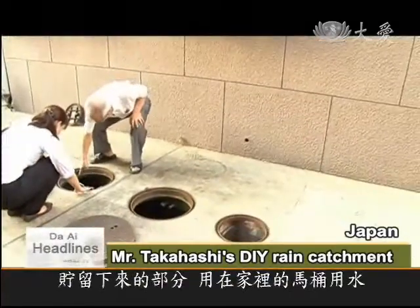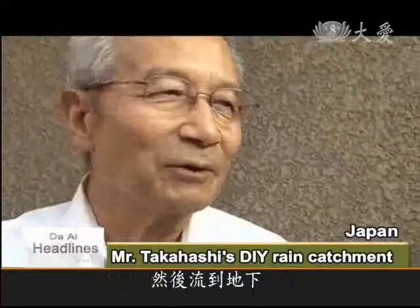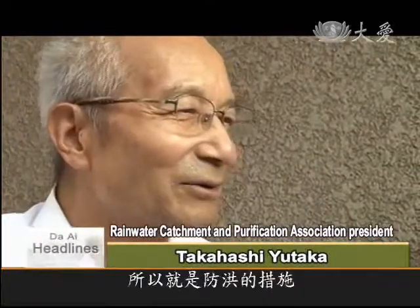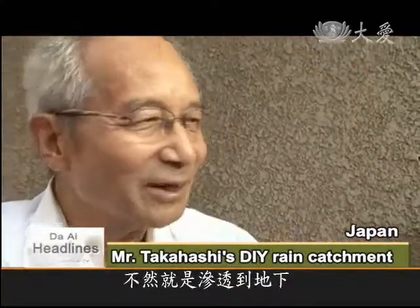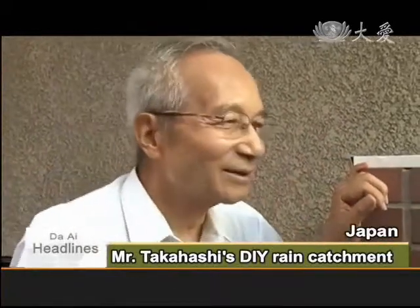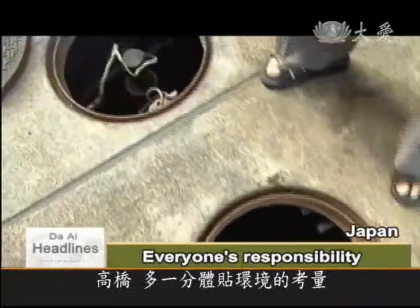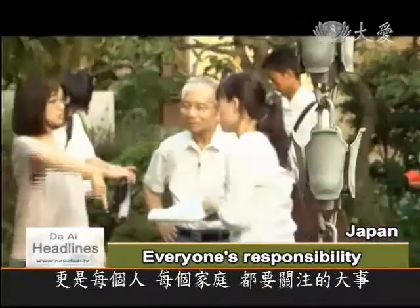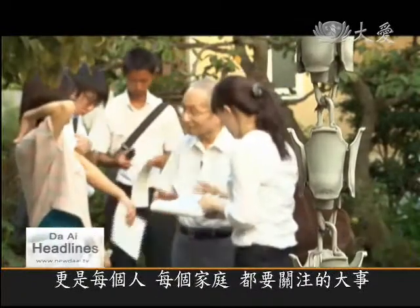Stored water is used in the toilets, and some water goes to the garden and then permeates into the ground. In other words, none of the rain that falls here runs away, so it's a flood prevention system — all the rain that falls on this house is used or soaked into the ground. Mr. Takahashi says disaster prevention is not just the government's job, but the responsibility of every individual and every household.